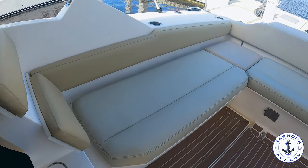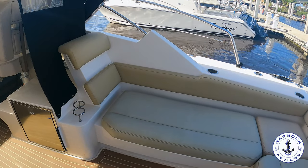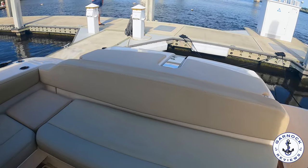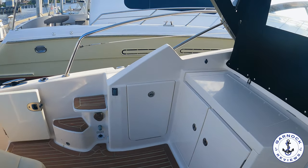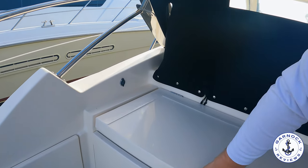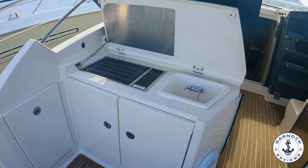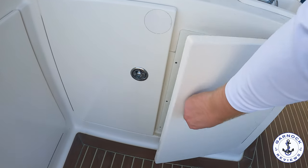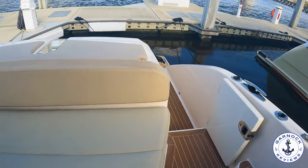Moving into the aft cockpit, this is where the Tiara yacht features begin to show. There's a comfortable, spacious L-shaped seating area with drink holders and rod holders surrounding it. There's a transom door — handy for kids or pets — and on the port side, an outdoor grilling station with an electric grill, storage compartments underneath, and a small sink. All hatches throughout the boat lock securely into position so nothing pops open at speed or in heavy conditions.